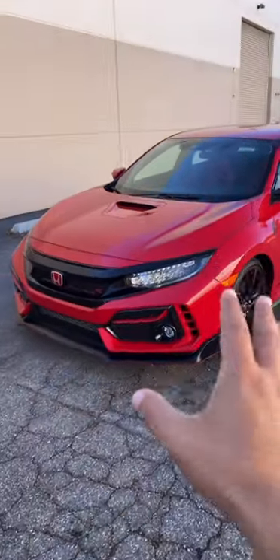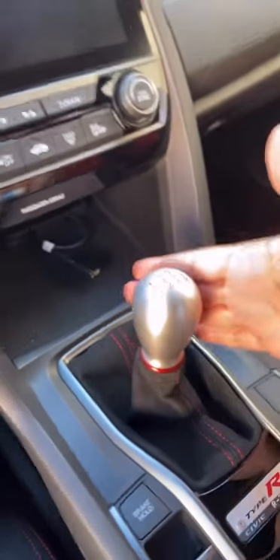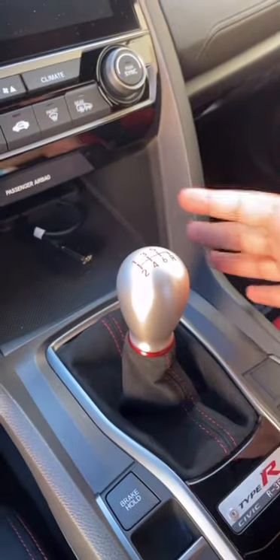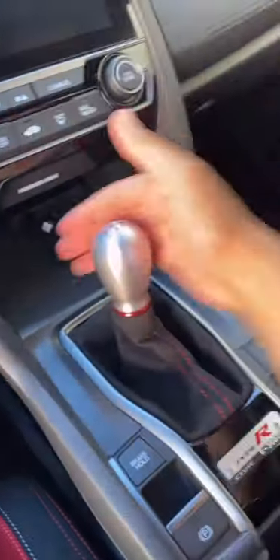Hey guys, these are my three least favorite features on the Honda Civic Type R. So for those who know, these shift knobs are made 100% out of aluminum, and while it feels great in the hand when it's cold, it sucks when it's hot. But I guess I'll encourage you to shift this really quickly when it's been baking in the sun.